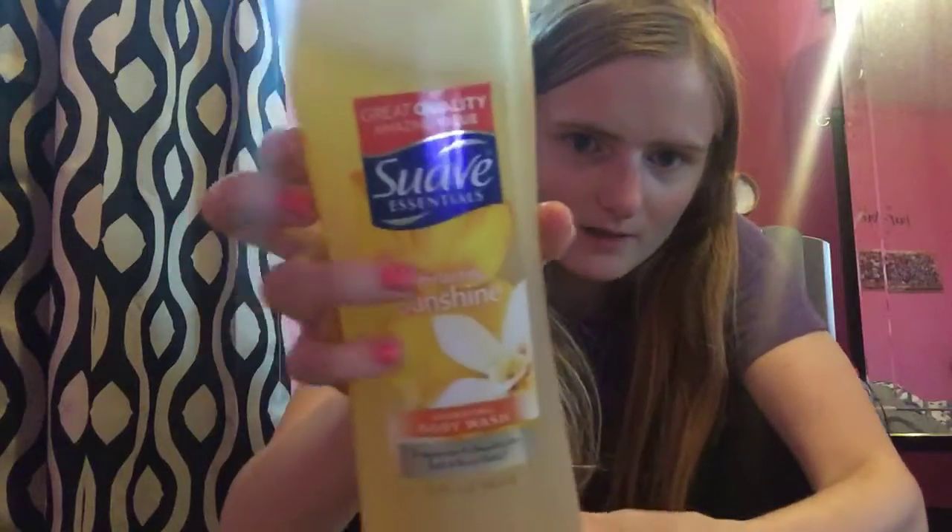I got the Suave Essentials 15-ounce body wash. I got the Everlasting Sunshine, and this was $1.99. I had a coupon mailed to me from King Soopers, or Kroger, for a free Suave body wash, and then I got back bonus points on Fetch Rewards. So that was a moneymaker.